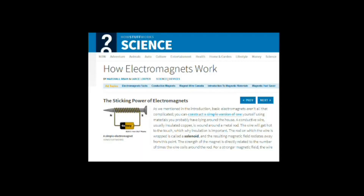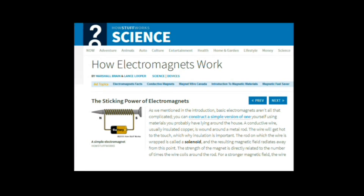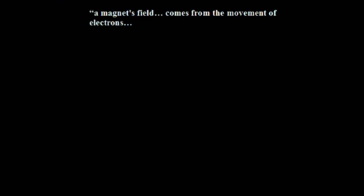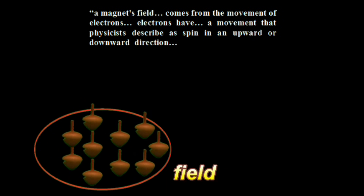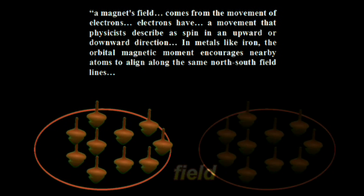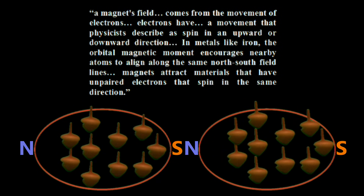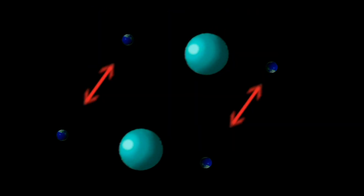So we visit another popular scientific site known as HowStuffWorks, where we find an article again boasting the impressive title 'How Magnets Work.' This is their explanation: a magnet's field comes from the movement of electrons. Electrons have a movement that physicists describe as spin in an upward or downward direction. In metals like iron, the orbital magnetic moment encourages nearby atoms to align along the same north-south field lines. Magnets attract materials that have unpaired electrons that spin in the same direction. Marshall Brain and HowStuffWorks also fail to explain how electrons spinning in the same direction cause attraction.